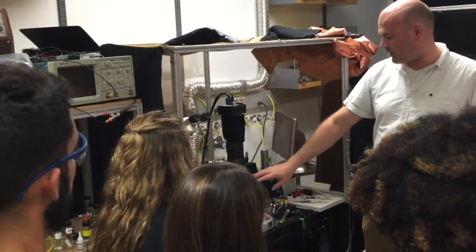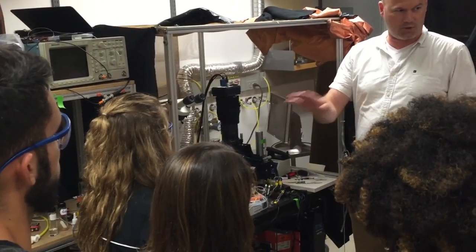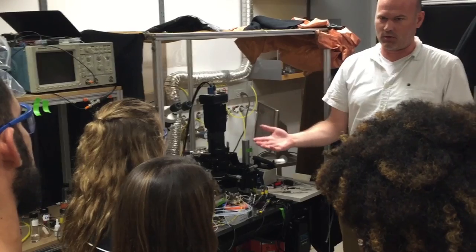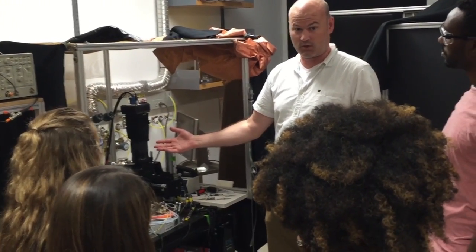What that means is we can put our animal under the microscope, present a smell to their nose, and then we see the parts of the brain that are activated when they're smelling that smell. Then once we train an animal to associate the smell with something new, we can look at that again and see how it's changed in the meantime.